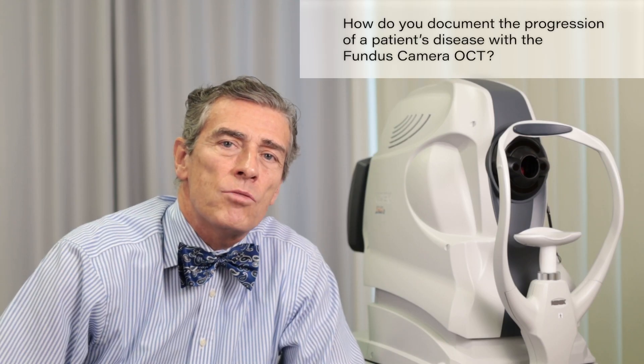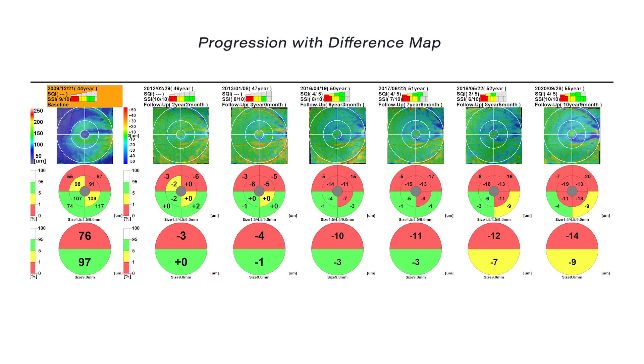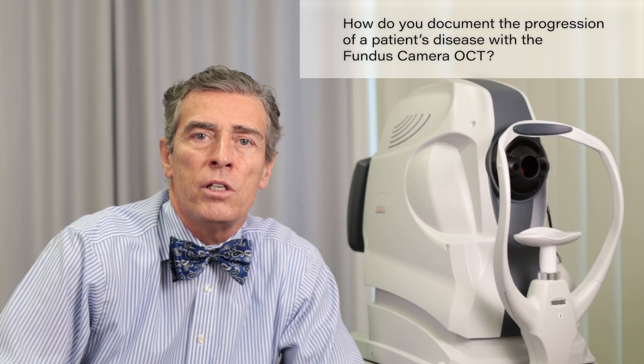This is done very easily because we have a so-called follow-up feature in the system. This follow-up feature allows us to save many examinations of the same eye — retina examinations — which shows us the progression of the pathology very easily: the thickness, the values, etc. So I can explain the progression, if there is one, on one screen to the patient, which is understood very easily and very well.